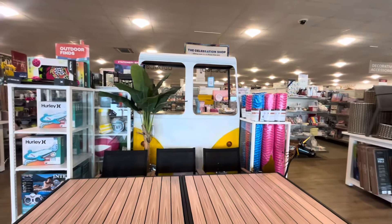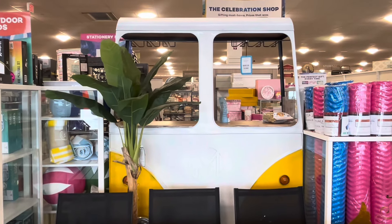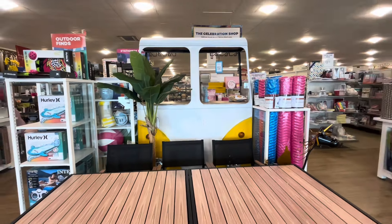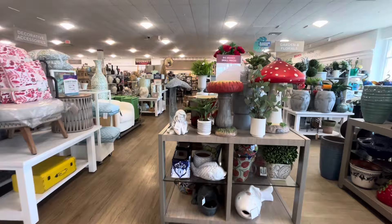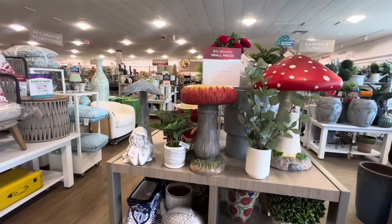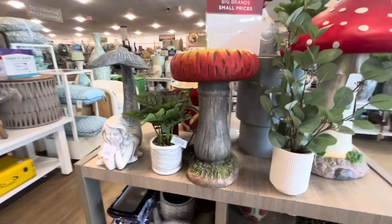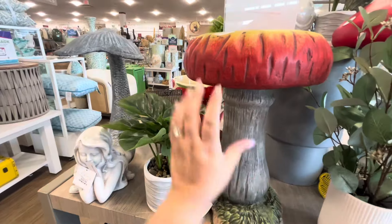Alright friends, look at that buggy van — it's a bar! That is so fun and it has up there where you could put the alcohol bottles or your glasses. And then also look — all this garden decor is so beautiful. Look at the mermaid — she's $40.